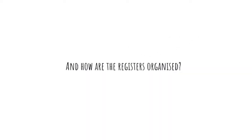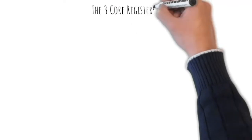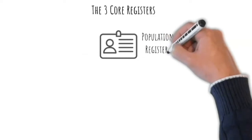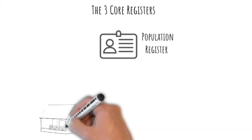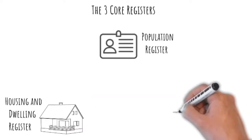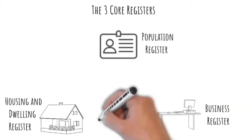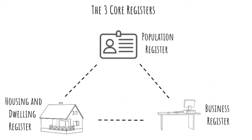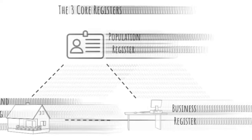And how are the registers organized? The information from administrative sources is organized in three core registers: the population register, containing information on all residents with unique identifiers; the housing and dwelling register, containing information on all dwellings, also with unique identifiers; and lastly, the business register, containing information on all businesses in the country with unique business IDs. In those basic administrative registers, all the units have unique identification throughout their lifetime.